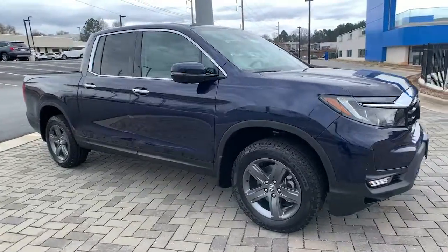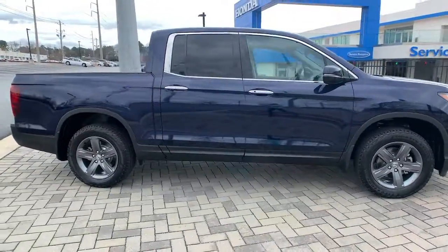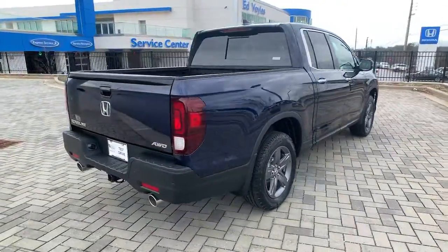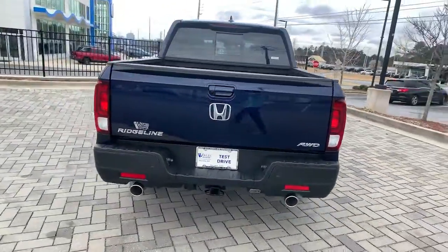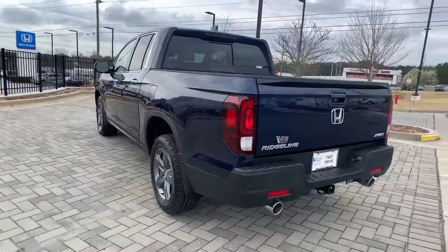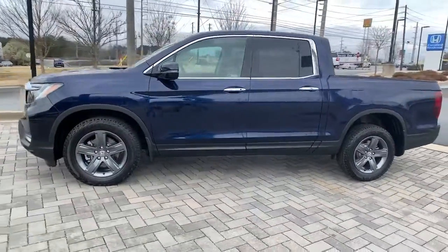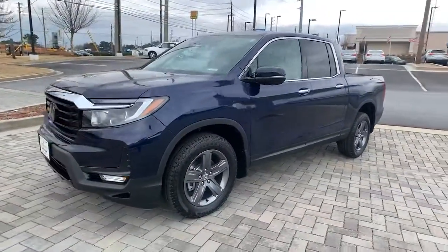You're going to love the 2022 Honda Ridgeline. Answer the call to adventure in this clever and capable Ridgeline. From its ingenious cargo solutions and smooth ride to its powerful performance and customizable all-weather driving modes, this versatile pickup is ready to take you places in can-do style.